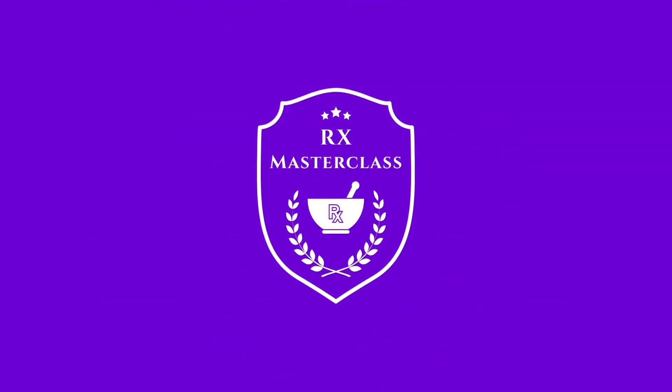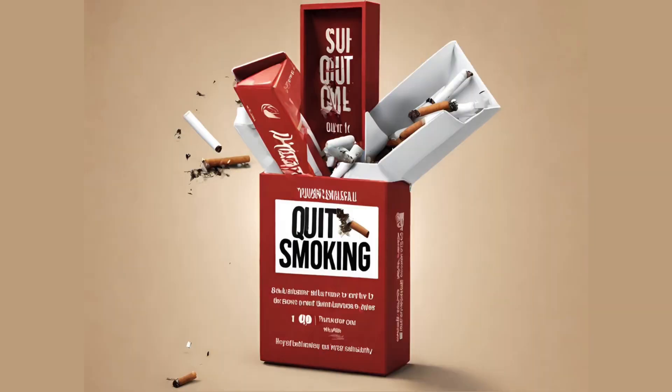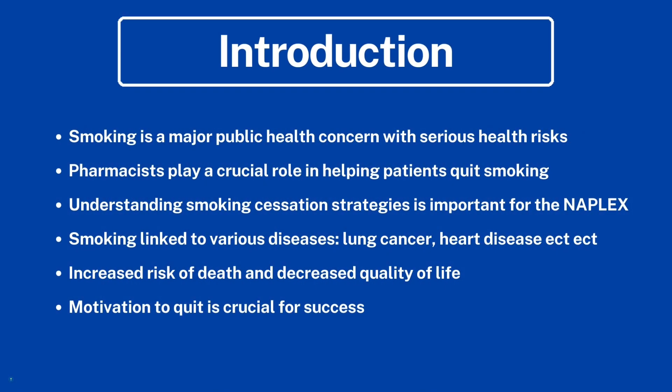Welcome to the RxMaster class. In today's video, we'll be reviewing smoking cessation — all the different pharmacology options and everything you need to know about them. Smoking is a major public health concern with serious health risks, and pharmacists play a crucial role in helping patients quit smoking and counseling them.